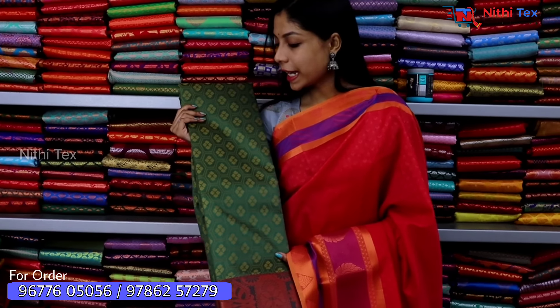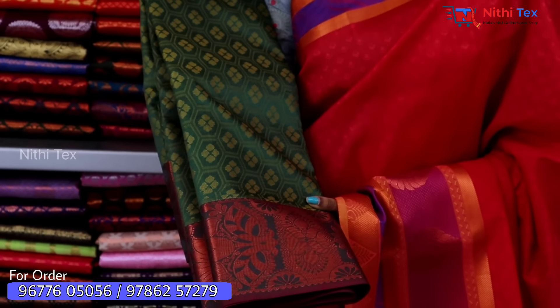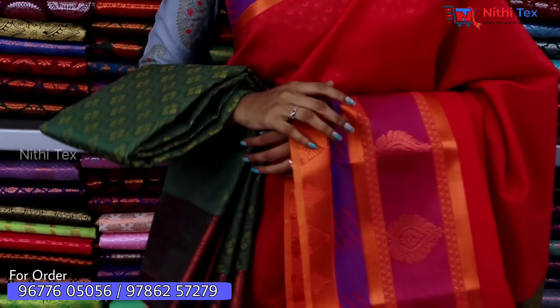Now you have an elegant green color sari with beautiful flower designs. This is a manufacturing brand offering wholesale rates. The material quality is excellent and you can wear this design as well.